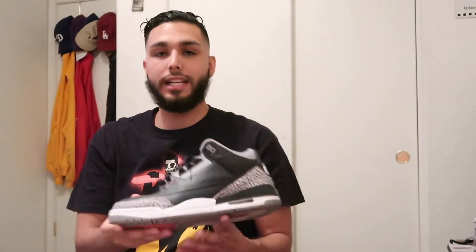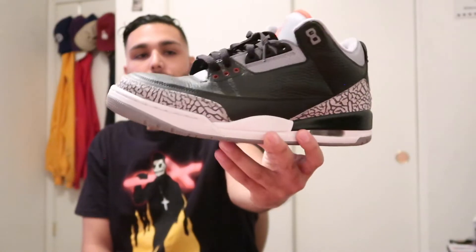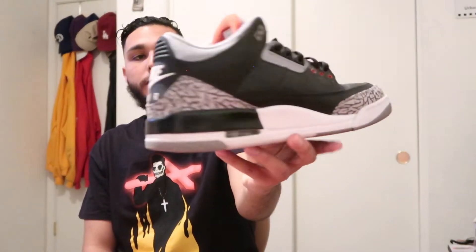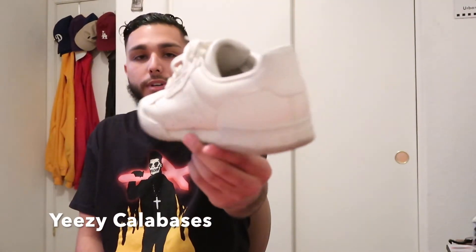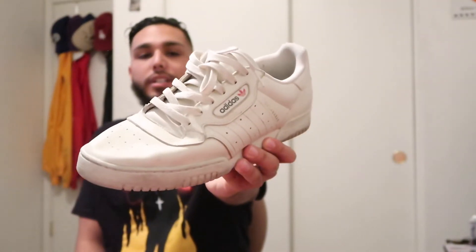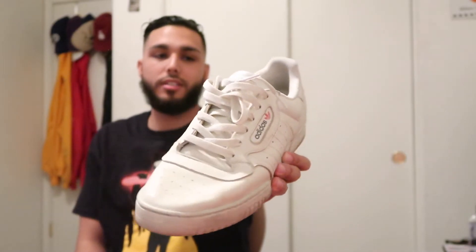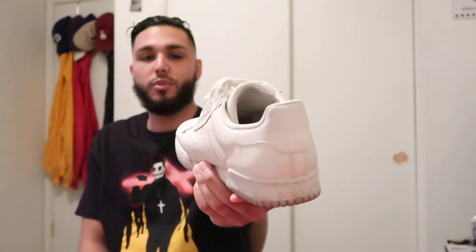Going with the classics — the Air Jordan 3 Black Cements. You can never go wrong with a pair of these. I prefer these over the white cements; in my opinion these are the better ones. These are the recent ones that dropped back in 2018 with the classic Nike in the back. I also picked up the Yeezy Calabasas in the OG colorway — kind of an off tan-white. Shoutout to Reg, he hooked up this pair and threw it my way.